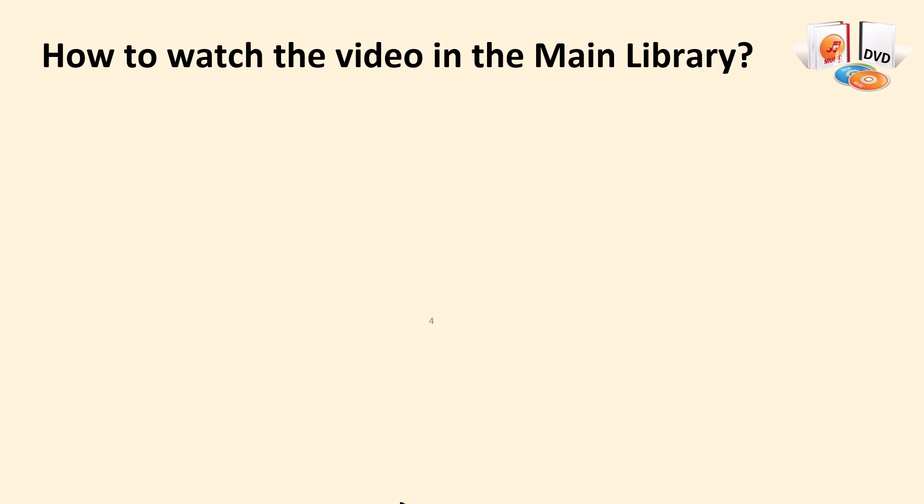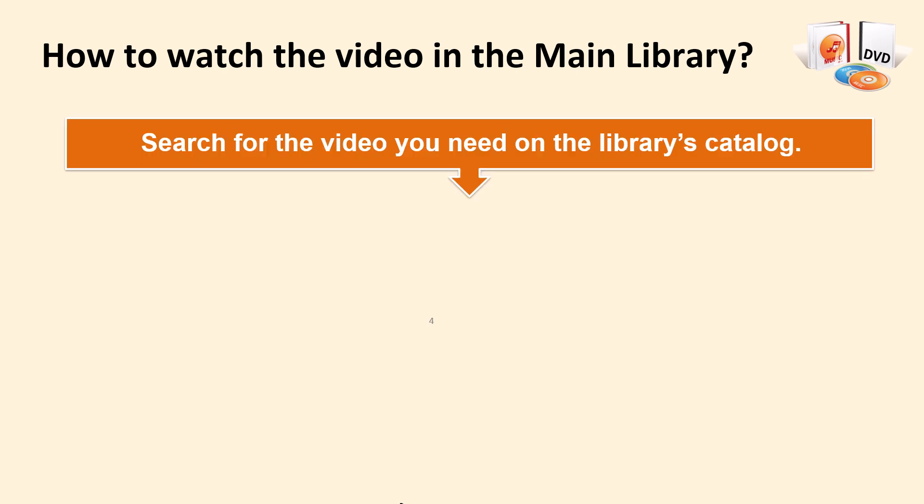Here is the procedure for finding and watching DVDs and VCDs in NTU Main Library. There are 5 steps to follow. Step 1: search the video you need on the library's catalog, and check the shelf location, call number, and loan policy.